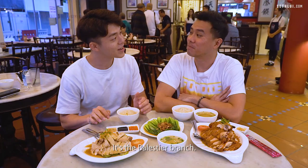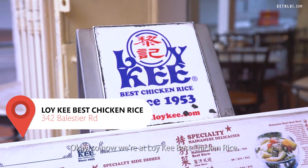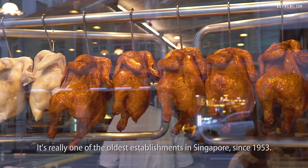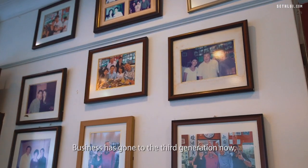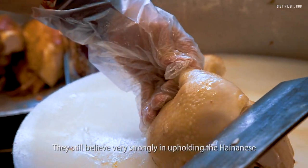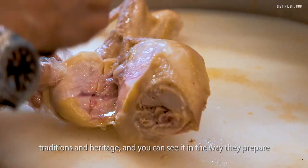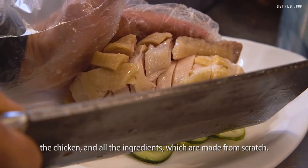So we're at Loy Kee Best Chicken Rice. It's really one of the oldest establishments in Singapore since 1953, so this place has a lot of history. Business has gone to the third generation now since the time of the grandparents that actually came from Hainan itself. They still believe very strongly in upholding the Hainanese traditions and heritage, and you can see it in the way they prepare the chicken and all the ingredients which are made from scratch.